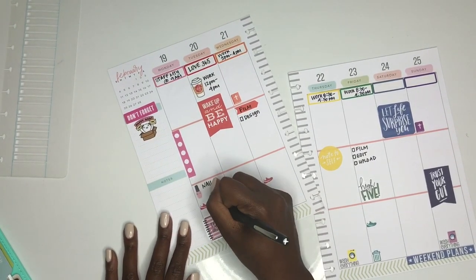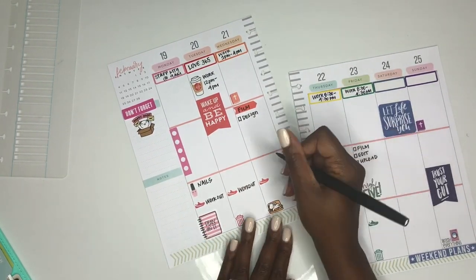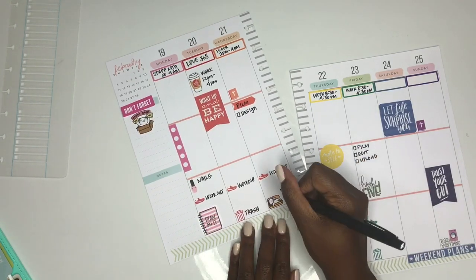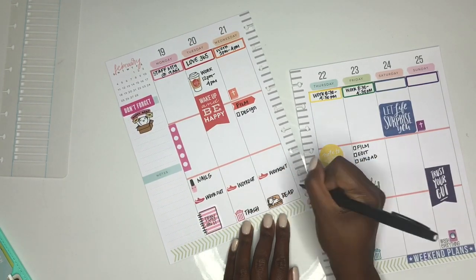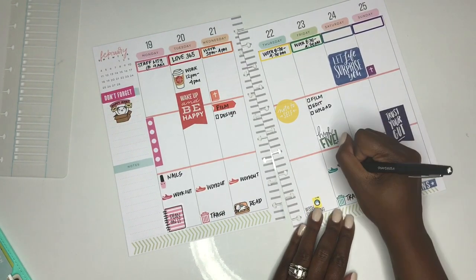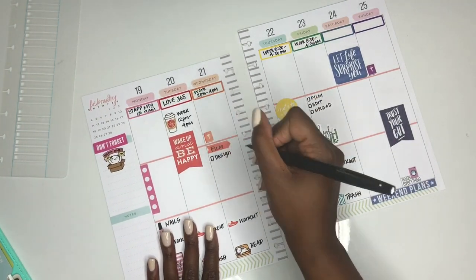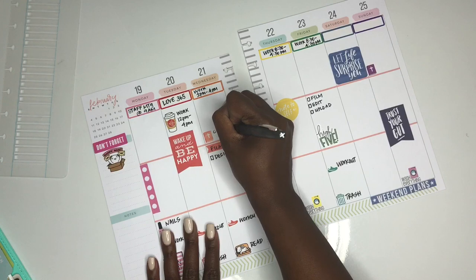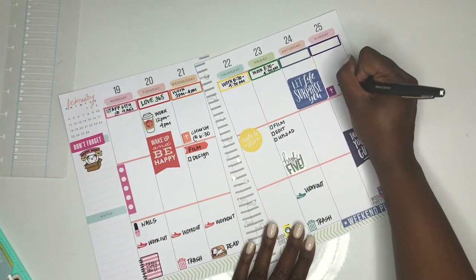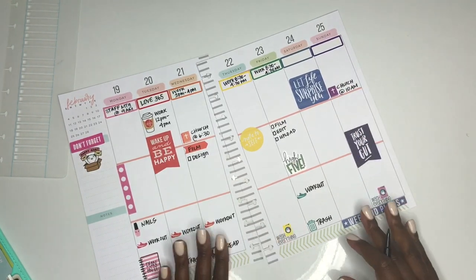If you have any other video suggestions or anything else you want to see from my planner, let me know. I have a bunch more planner videos coming up — some budget-with-me videos and setup videos — so make sure you subscribe and stay tuned for that.